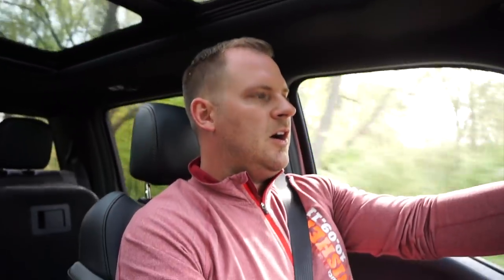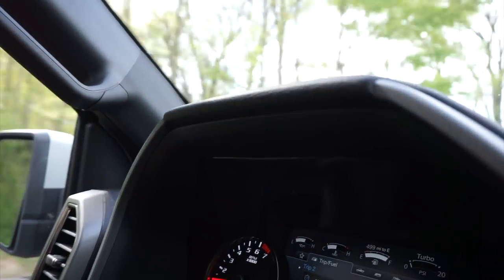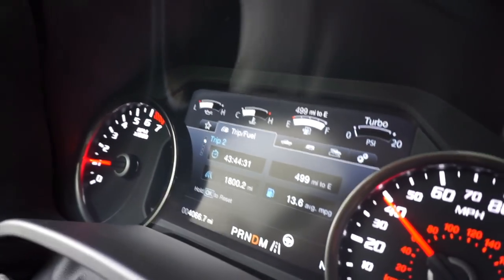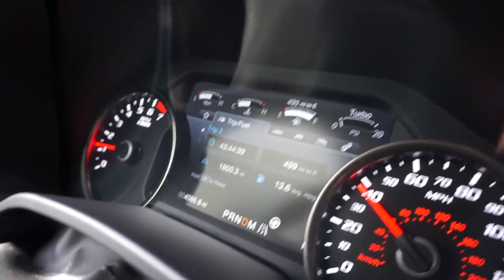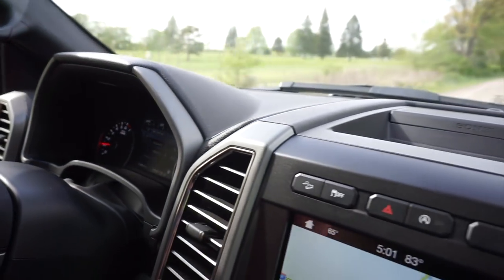Fuel mileage-wise, right at the moment I've got about 15 miles in this tank with all city driving and I'm averaging 13.2. But if I look over the last 1,800 miles — I'm actually at 13.6. That includes all my days at Silver Lake: five eight-hour days in the dunes where you're full throttle a lot and getting really terrible fuel mileage. So I was pretty impressed it's actually getting that good of fuel mileage.